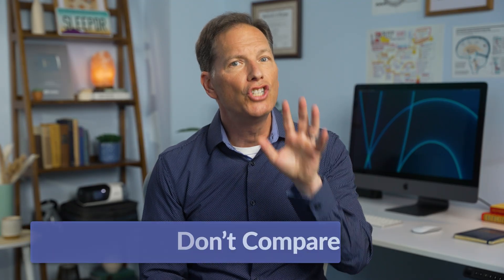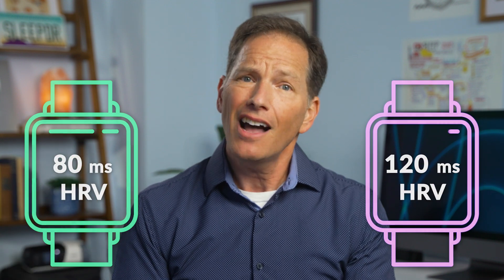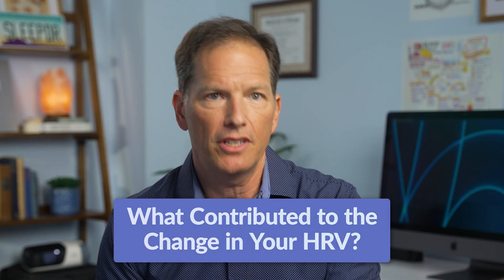It's important not to measure your score against your friends — this is a highly personal number, so you only want to benchmark it against yourself. If your HRV is usually in the 80s and your friend is in the 120s, that does not mean they are healthier or more fit than you. What you want to do is watch how your number shifts each day. If your number is in the 80s and tomorrow it's in the 40s, that's a great sign to figure out what contributed to that.